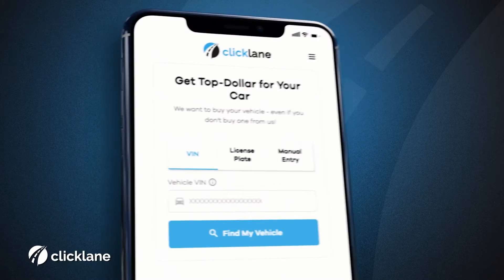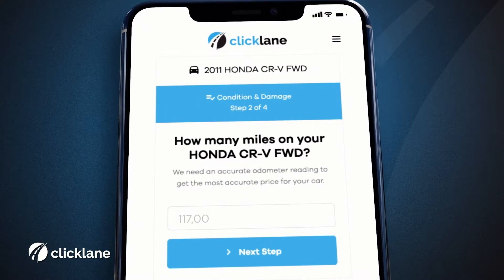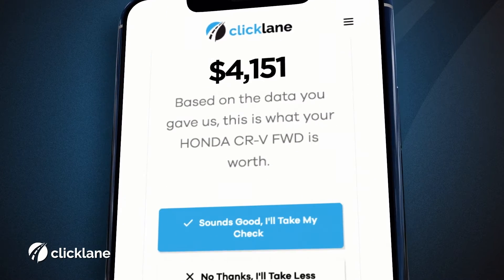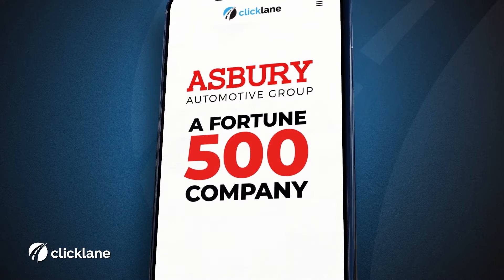Just type in your license plate or VIN number so we can locate the vehicle. Give us some details on your vehicle's mileage, history, condition, and title information, and get an instant value for your vehicle backed by a Fortune 500 company.